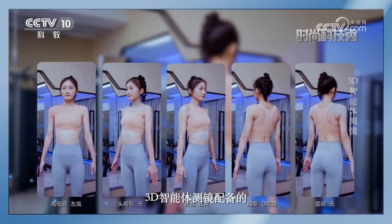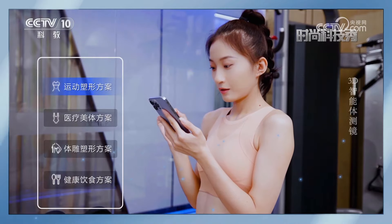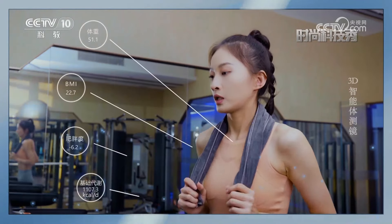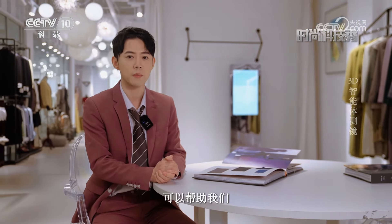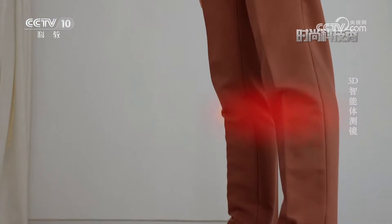除此之外，3D智能体测镜配备的三维骨骼点检测技术和体能测评系统，还可以在健康运动领域为使用者提供专业帮助。平时我们可能会因为不良坐姿或运动习惯造成体态变化，甚至影响骨骼形态，例如高低肩、头前倾等。这款3D智能体测镜生成的体态报告，可以帮助我们尽早发现体态问题，做到及时改善和矫正。